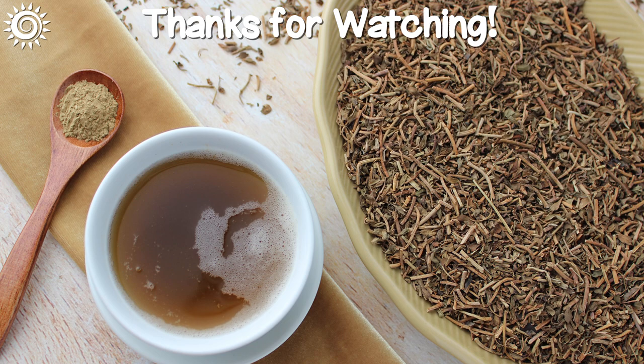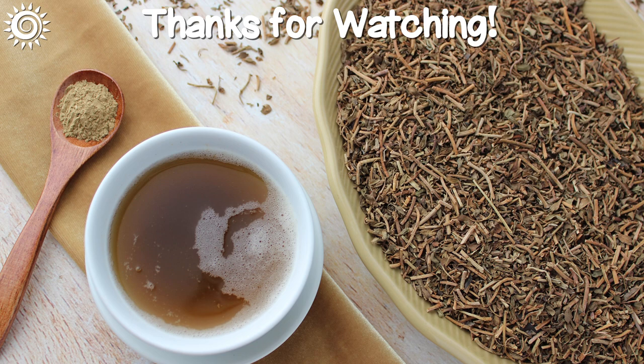For more in-depth information, as well as top quality sources of Bacopa, be sure to click on the links in the description box below this video.